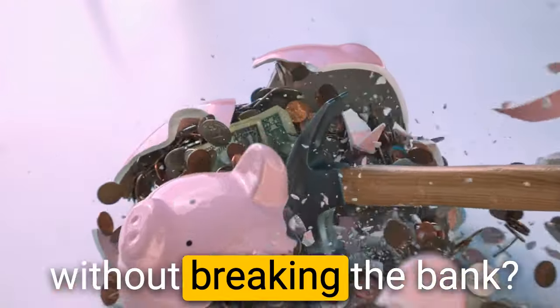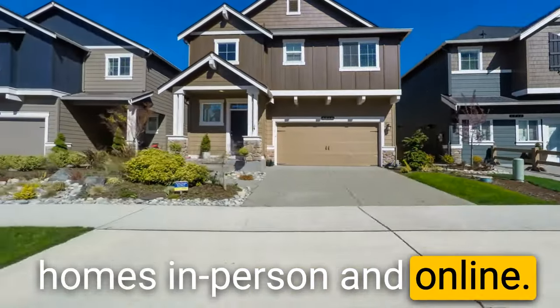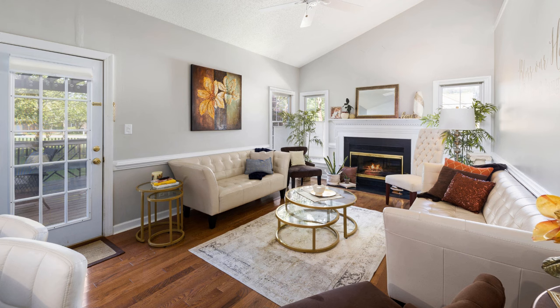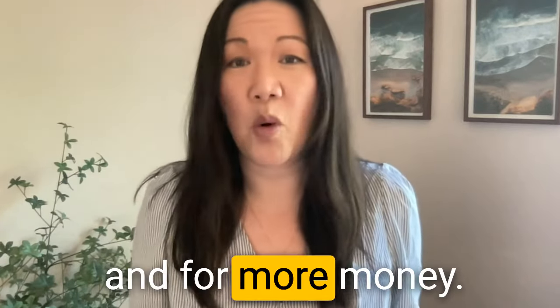Can you stage your home without breaking the bank and actually sell for more money? Every year I look at hundreds if not thousands of homes in person and online, and I track these homes that are staged, look staged, or homes that aren't. And I can tell firsthand what's working, which homes sell quickly and for more money.